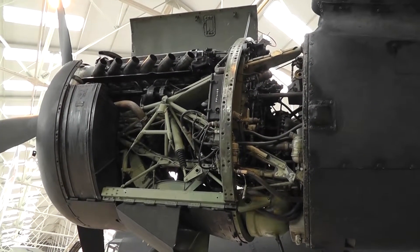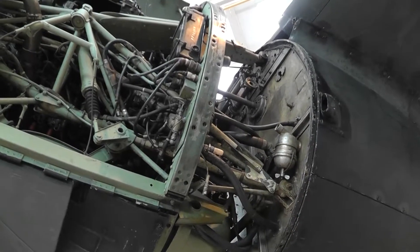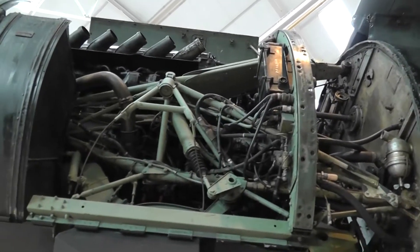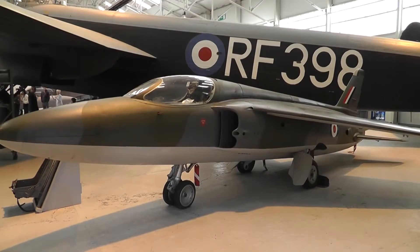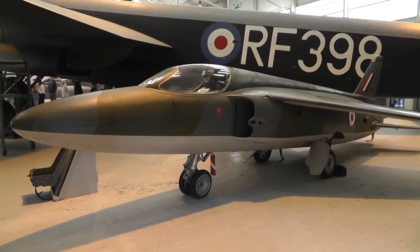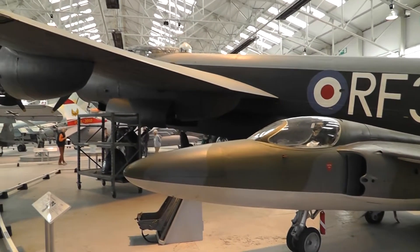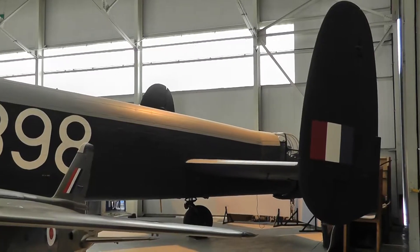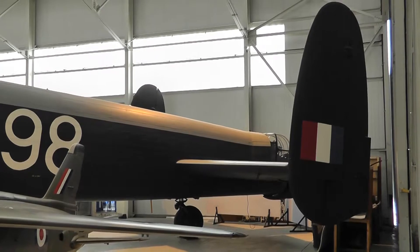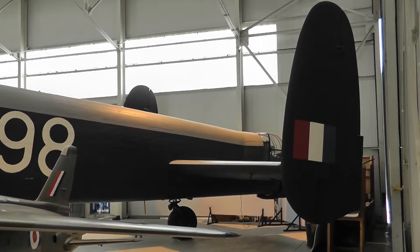Griffin engine, based on the Merlin. Looks like a bit of a mechanic's nightmare. Folland Gnat here — used by the Red Arrows for quite a while — standing in front of the Lincoln. Very distinctive tail on the Lincoln, its parentage back to the Lancaster.